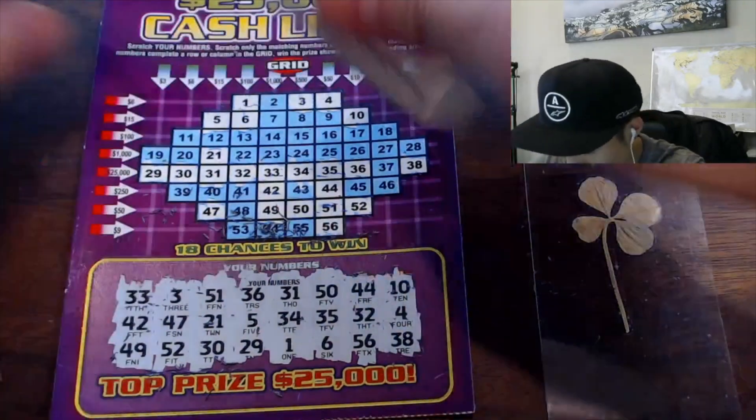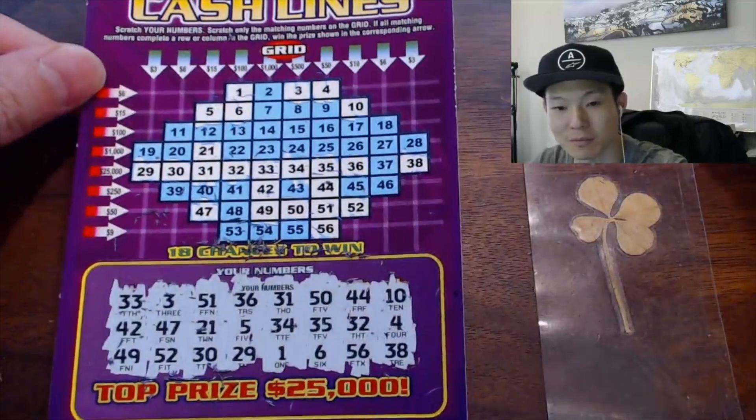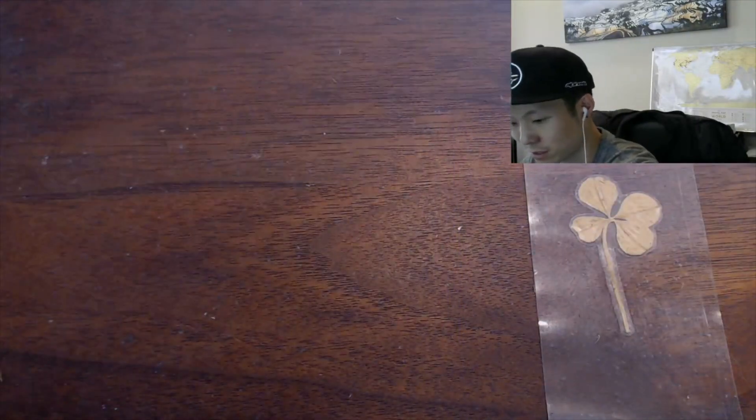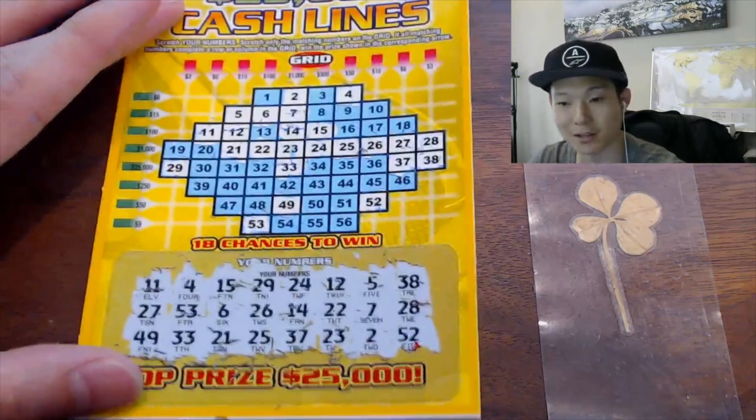I don't see 37 — that would have been cool. Looks like no win on this one. Okay, that's fine. We got a win on the other ticket though. Wait, that's not the right ticket — there it is. We got one win: $3 money back on this ticket.